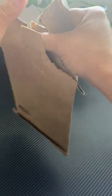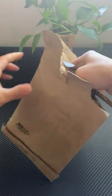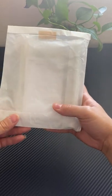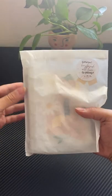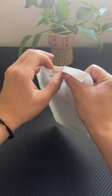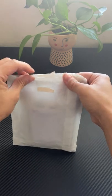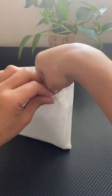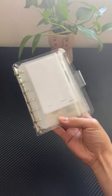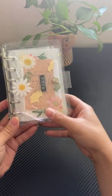So this is what it came in. I'm so excited to see it. So cute! I got the clear sparkles binder.